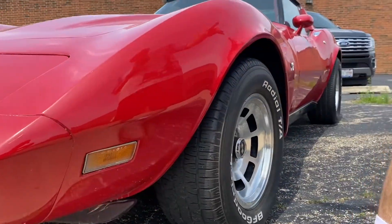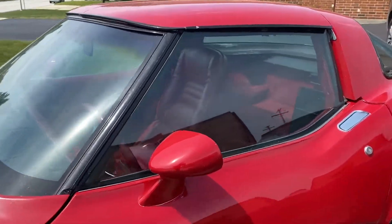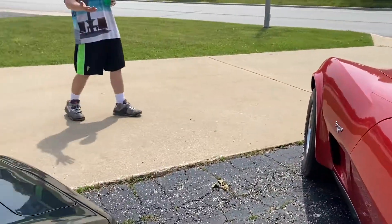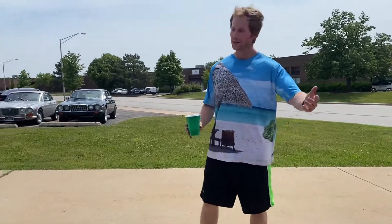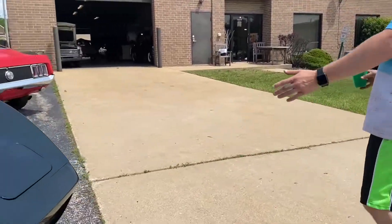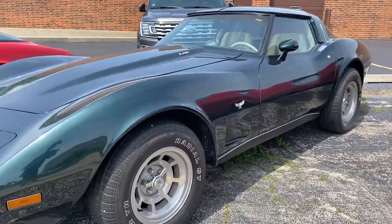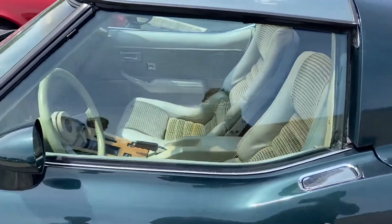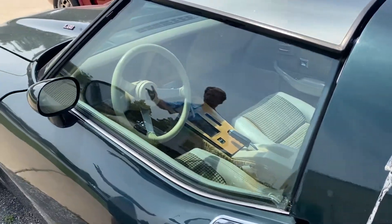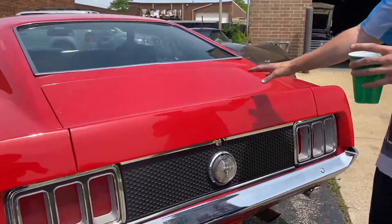I've got three '79 Corvettes here. The first is an L82 number-matching with red leather interior — it's not an AC-order car. The second is finished in dark green; about 2,000 and some change were made in that color, making it the second rarest color for '79. It's finished with a tan interior, glass T-tops, AC-ordered, and automatic.